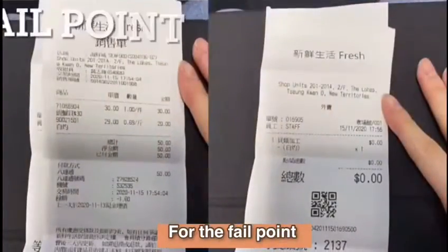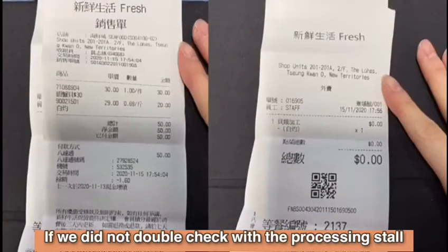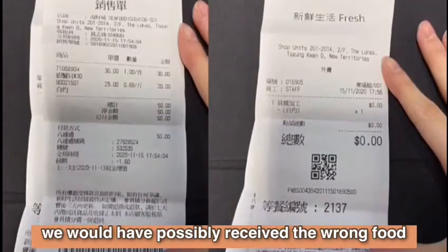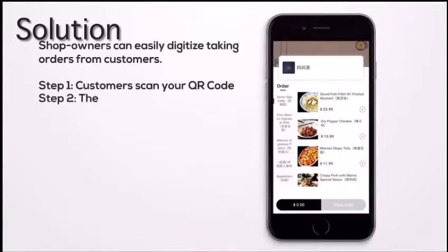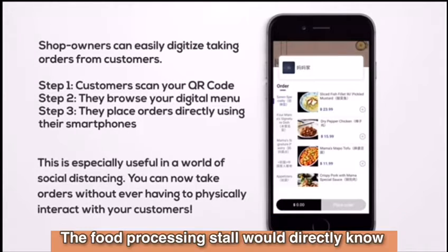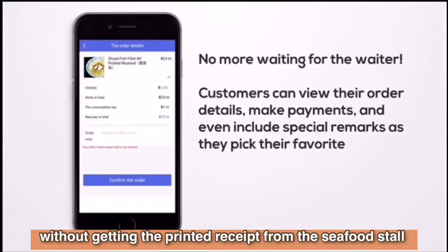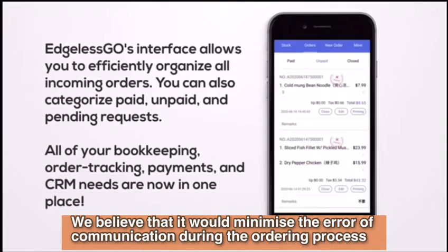For the potential fail point, the seafood name in the receipt doesn't match what was ordered. If we didn't double-check with the processing store, we would have possibly received the wrong food. Our group suggests that the seafood store should provide a QR code such that customers can access a website for selecting seafood and the cooking method. The food processing store would directly know what exactly customers have ordered without needing the printed receipt from the seafood store. We believe that it would minimize errors of communication during the ordering process.